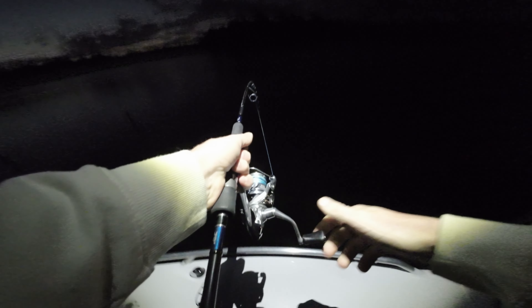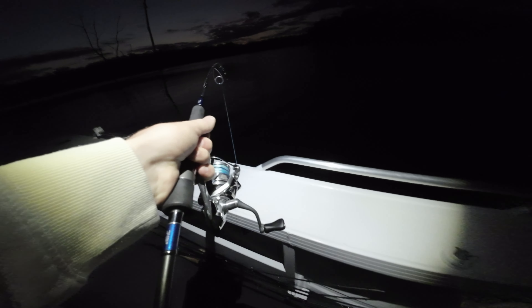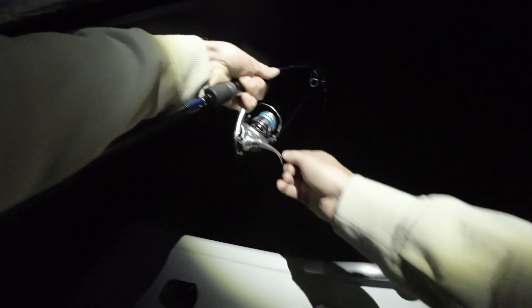There we go. Got him. That was pretty cool. It was coming straight at me and I just literally dropped the lure straight down in front of the LiveScope. He followed it pretty high.